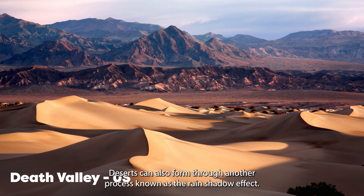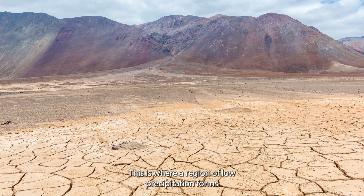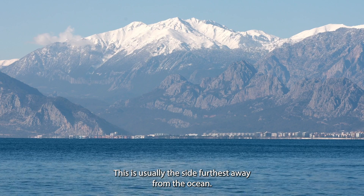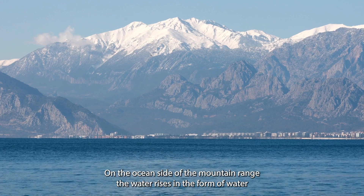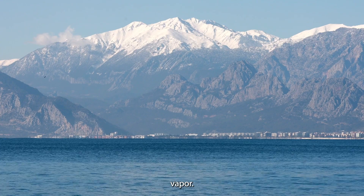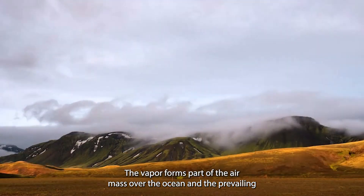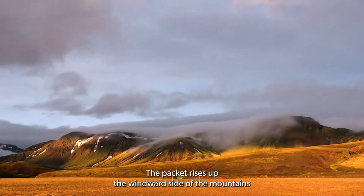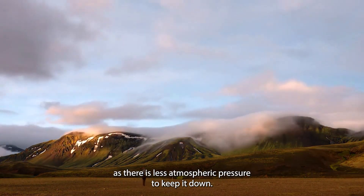Deserts can also form through another process known as the rain shadow effect. This is where a region of low precipitation forms on the leeward, or wind-protected, side of a mountain range — usually the side furthest away from the ocean. On the ocean side of the mountain range, water rises in the form of water vapour. The vapour forms part of the air mass over the ocean and the prevailing wind moves a packet of air towards the mountain range. The packet rises up the windward side of the mountains as there is less atmospheric pressure to keep it down.